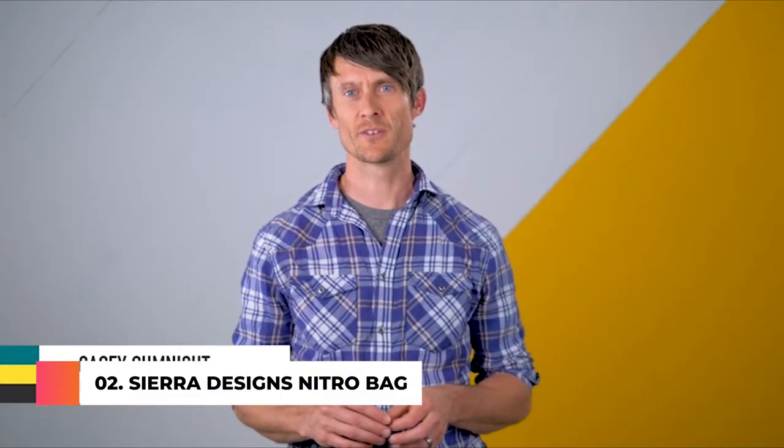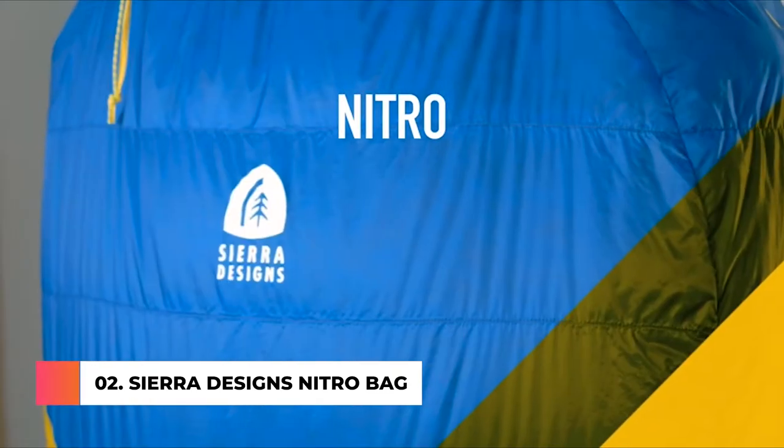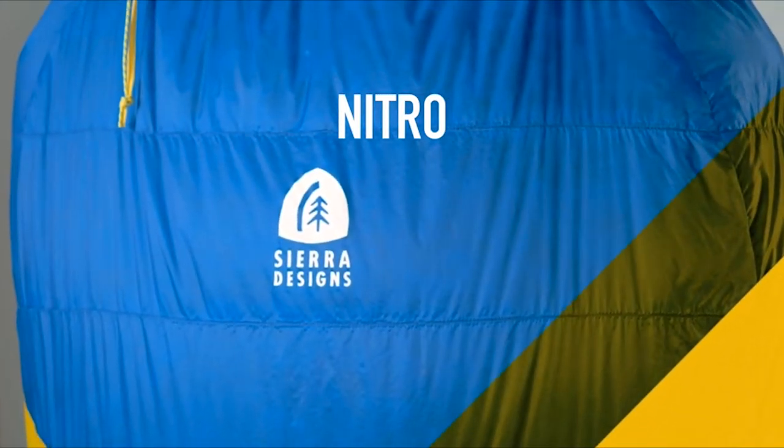Hey, I'm Casey Sumnick, Product Manager for Sierra Designs, and I'm excited today to talk to you about our new line of Nitro sleeping bags. The Nitros are an ultralight sleeping bag available in 35, 20, and 0 degree temperature ranges.